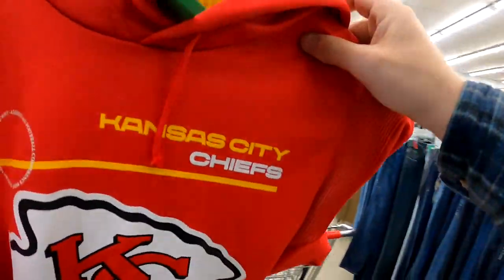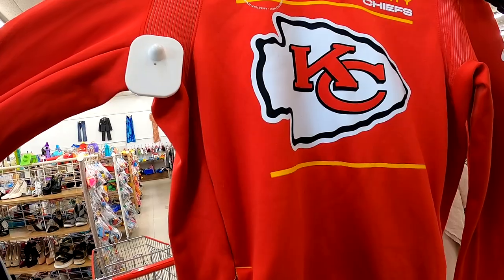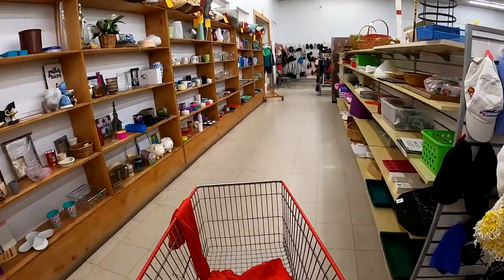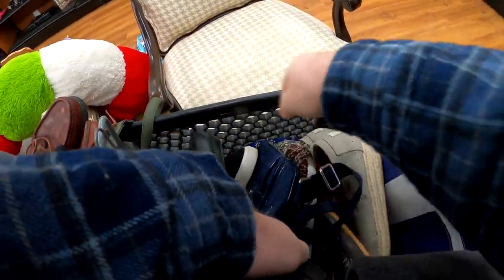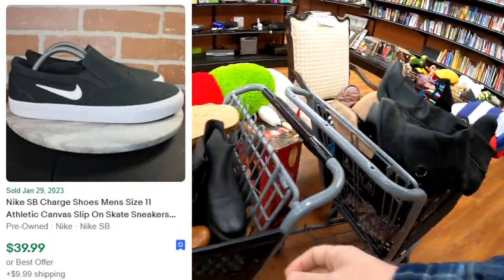Being the Bengals fan I am — a filthy casual one — I did buy this Kansas City Chiefs hoodie, hoping that we could sell it before the Super Bowl or even after and make a quick buck. I do spend $10 on it, so I am paying up. But they are going to the Super Bowl at the time I purchased it.